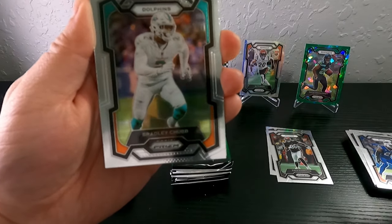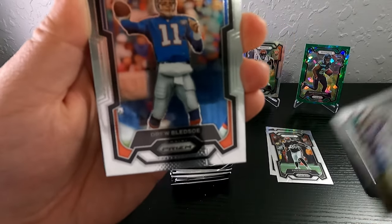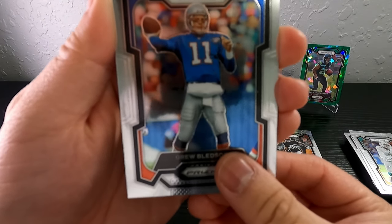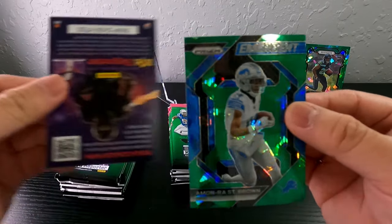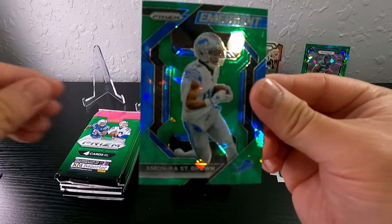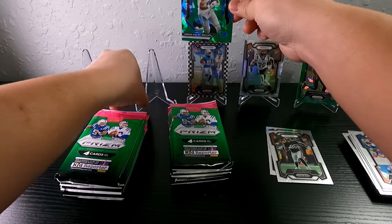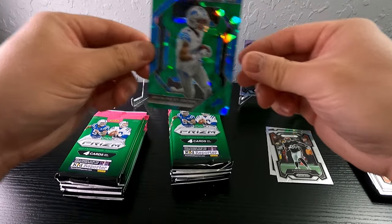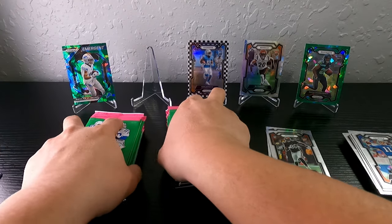We got Dolphins, Bradley Chubb, Drew Bledsoe, and Amon-Ra St. Brown cracked ice — nice! That's pretty cool, this guy is actually gonna kill it. I'm gonna put everybody up here and then delete somebody out whenever we get somebody better.